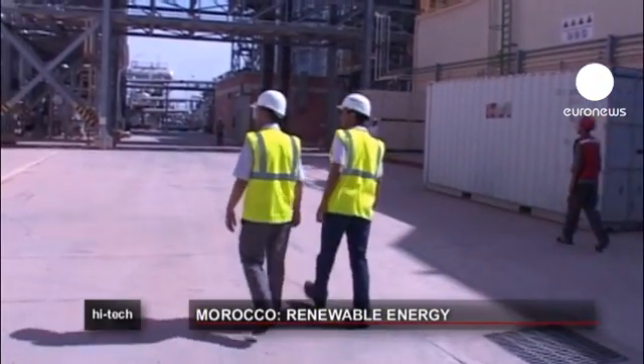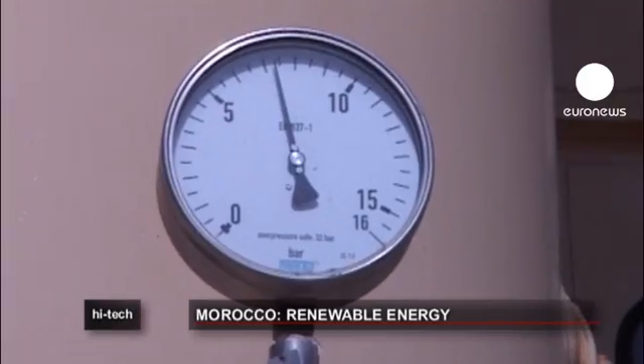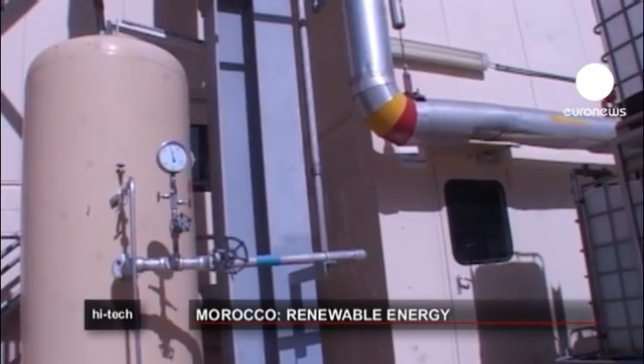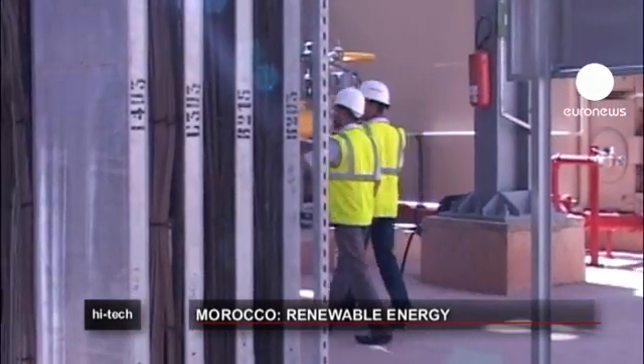The total output of the power plant is 472 megawatts, 20 megawatts of which is solar, allowing it to satisfy about 10% of the country's energy demand. Ayin Beni Matar is supplied with natural gas by the Maghreb Europe pipeline.